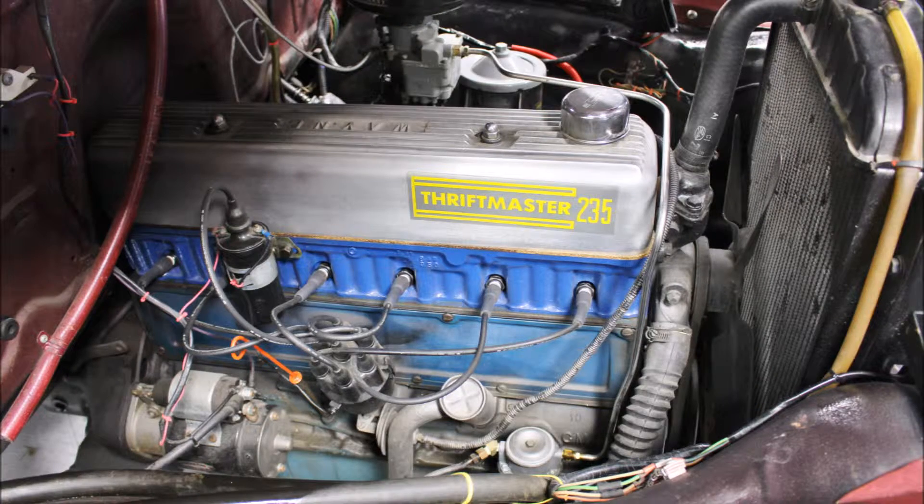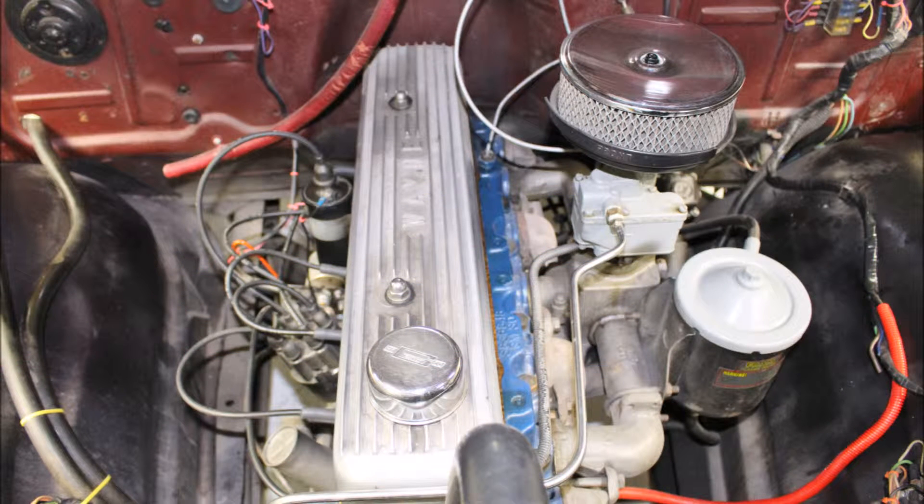Under the hood there's a 235 cubic inch inline 6 cylinder engine. This truck is a 3 speed on the column.